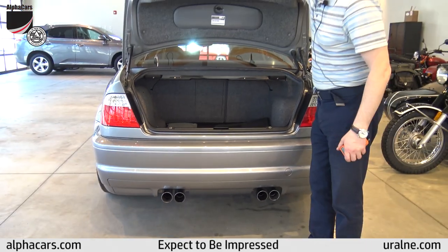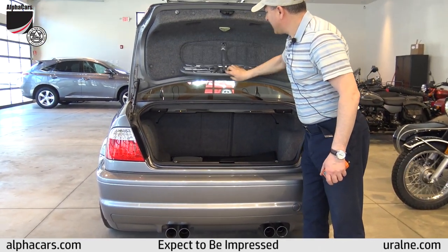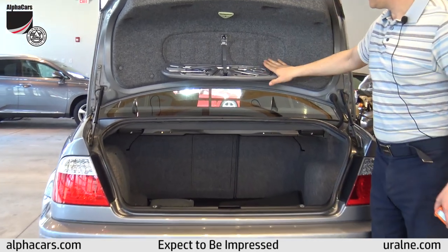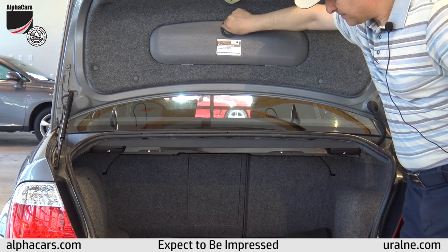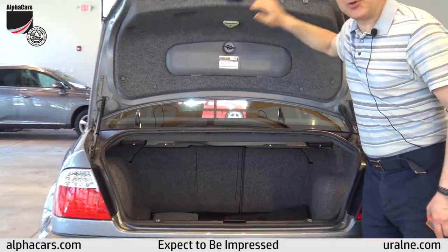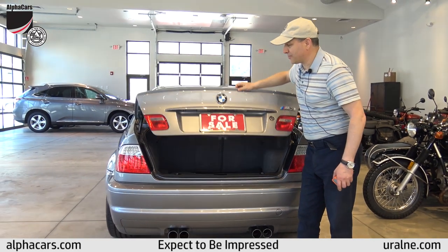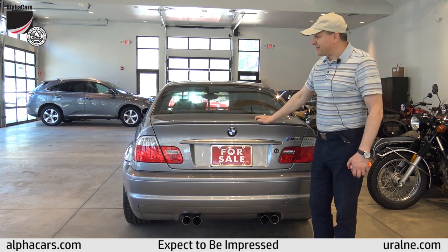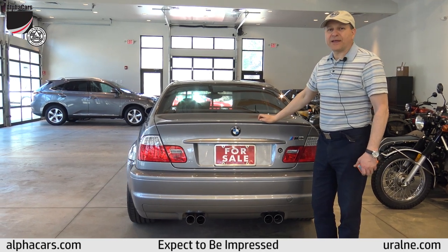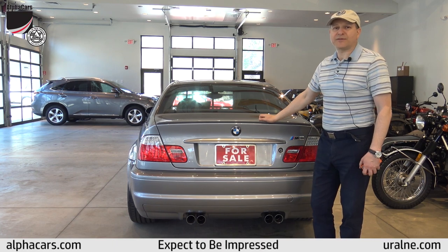The rear tool kit is never used and complete, in beautiful condition. We hope you enjoyed this video. If you happen to be the happy owner of this car down the road, we know you will be thrilled with its quality. Thanks again for viewing and being on our Alphacars channel on YouTube — thank you very much.